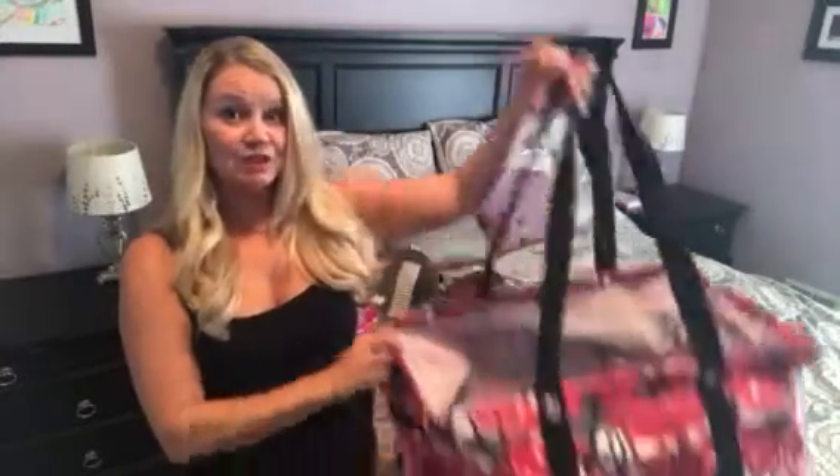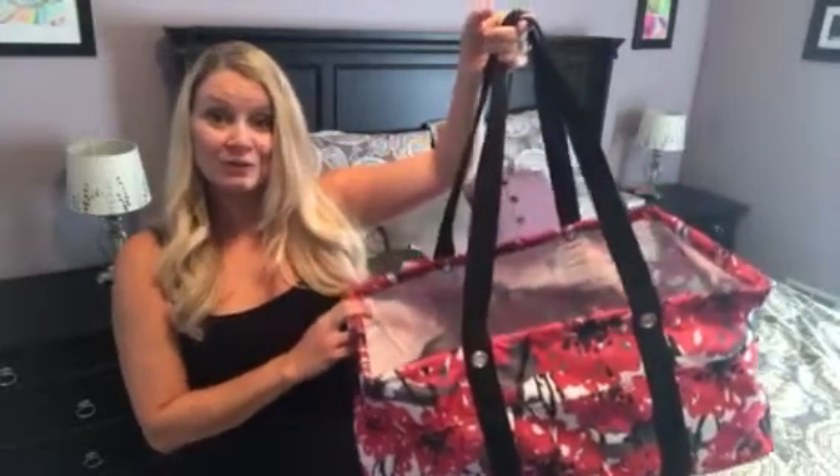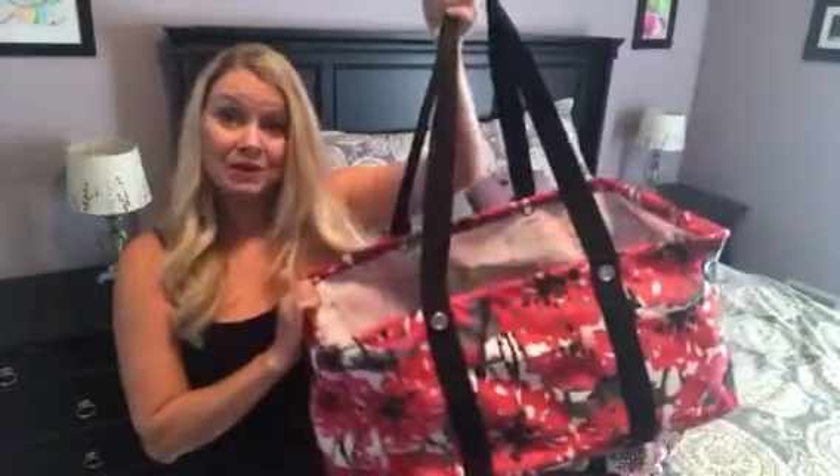We're going to start with the deluxe utility tote, which is one of our specials. For every $35 that you spend, you can get a deluxe utility tote for just $20. And don't forget to personalize it and really make it your own.